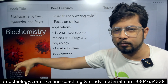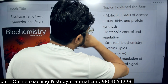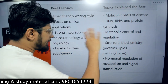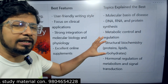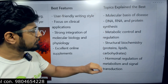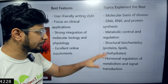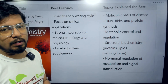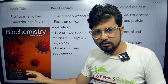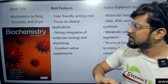The important topics in Stryer's biochemistry are the molecular basis of disease — including DNA, RNA, protein synthesis, metabolism and its control — and structural chemistry. Protein, lipid, and carbohydrate topics are covered particularly well in their clinical aspects. Hormonal regulation of metabolism and signal transduction pathways are also specifically strong in Stryer's biochemistry, which is why it is the top preference for medical students.